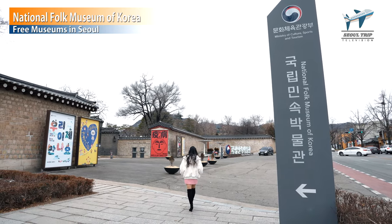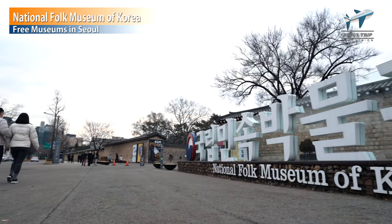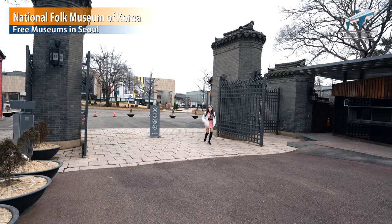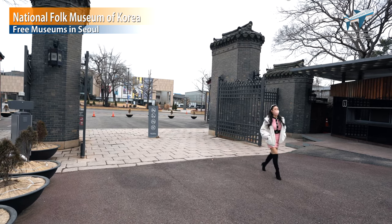We're almost there. Here it is — the National Folk Museum. I'll give you very good information: this cool place is free. Isn't it cool? Thank you to the Korean government. Let's go into the National Folk Museum.